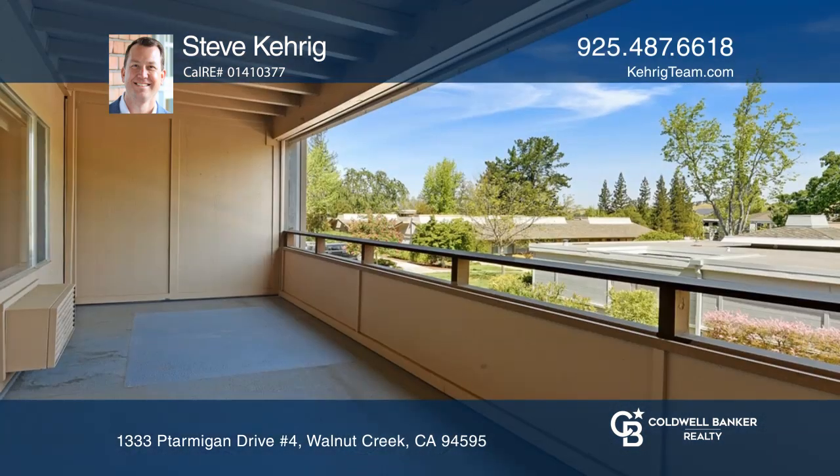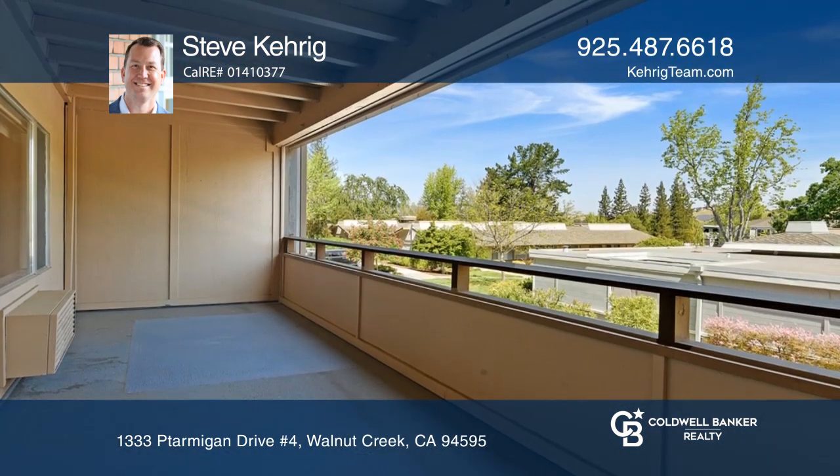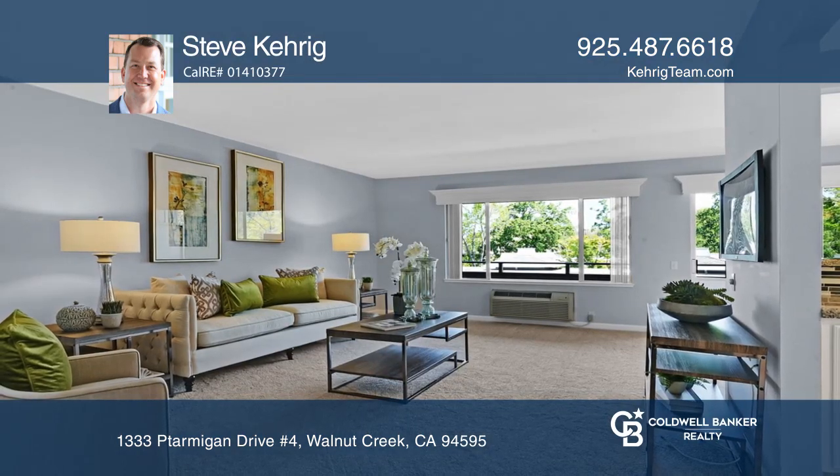There are two bedrooms, one and one half baths, and a lovely deck. Buy your dream home today by calling Steve Kerrig.